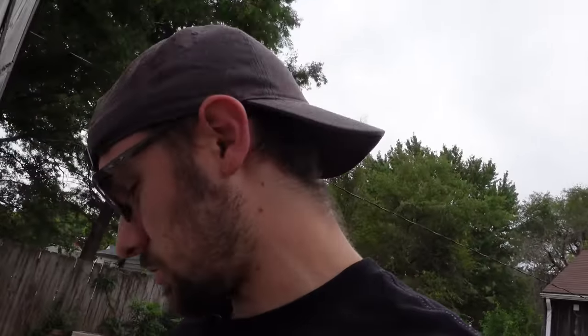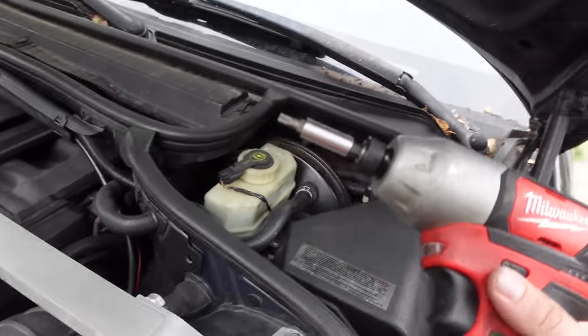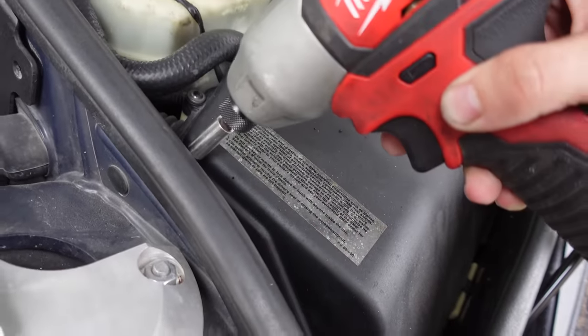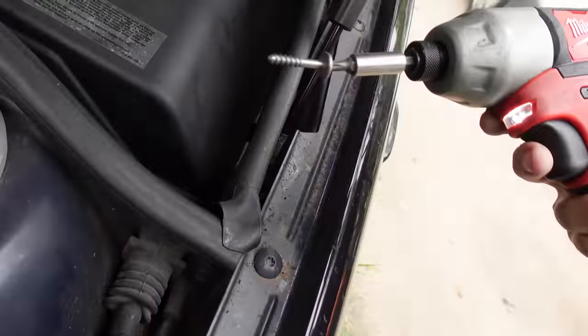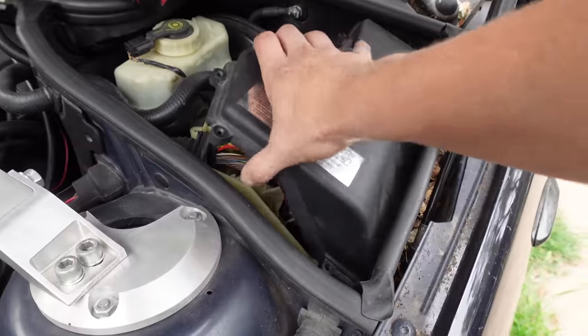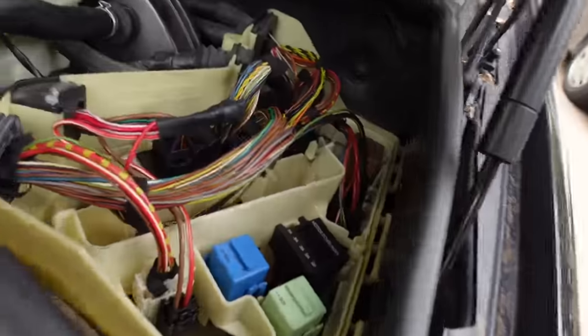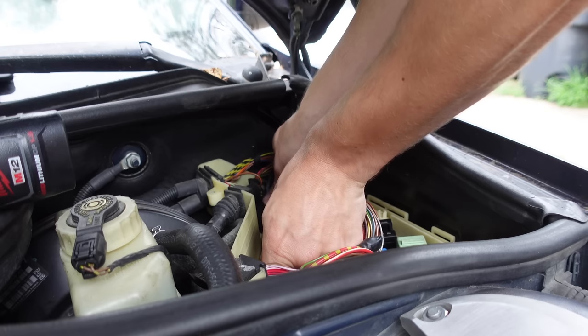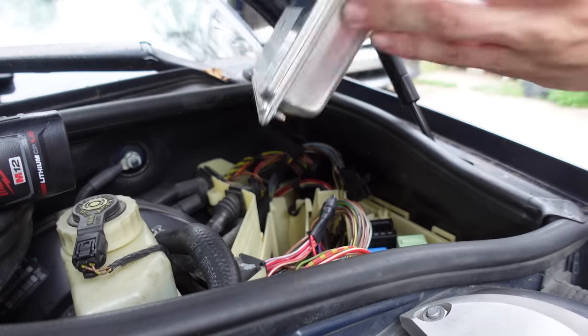Fortunately, getting the DME out is extremely straightforward. All we need is a bit driver and some bits — T25. And it's just a few screws. Four screws later, there we go. It's out.